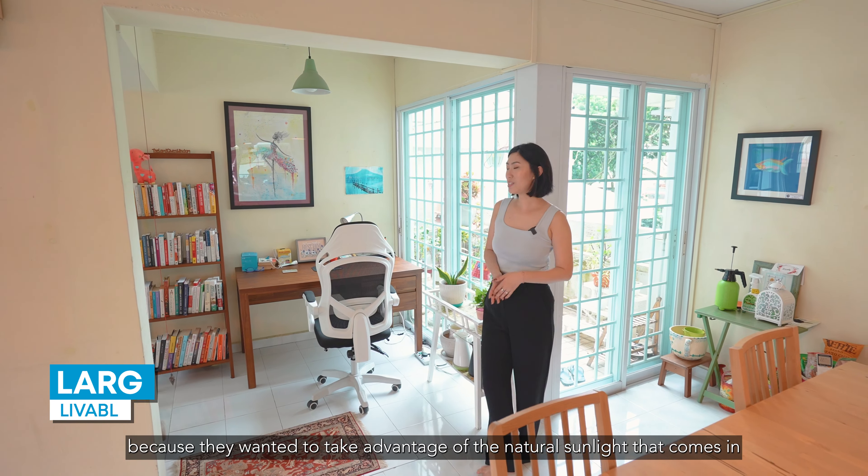Connected to the living area is this study corner as well as extra storage space. Now these two parts of the home were originally part of the balcony; however, with the change to work-from-home arrangements, my owners have actually levelled the ground and extended the liveable space because they want to take advantage of the natural sunlight that comes in as well as the greenery view, so as to create a very conducive and cozy study corner here.